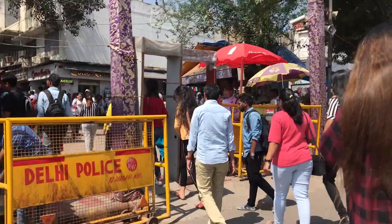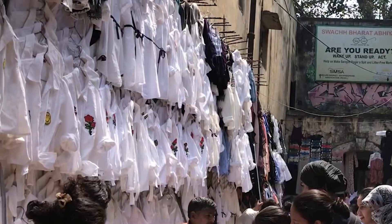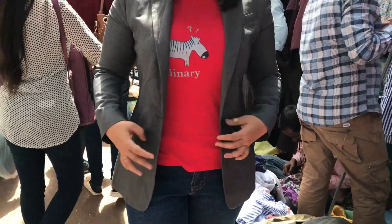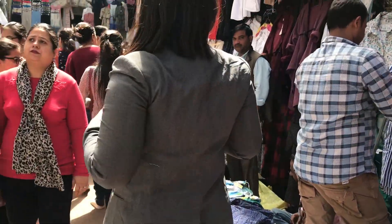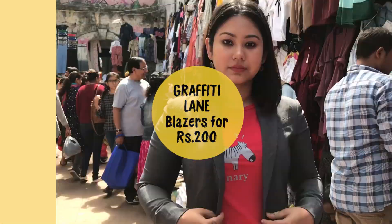Talking about my favorite place, which is the graffiti lane. Here, one side was filled with quirky white shirts with patchwork and the other side had blazers and tops. I tried a few and their fitting was very good. They had tags like Veromoda and Calvin Klein, and they were just for Rs.200 to Rs.400.